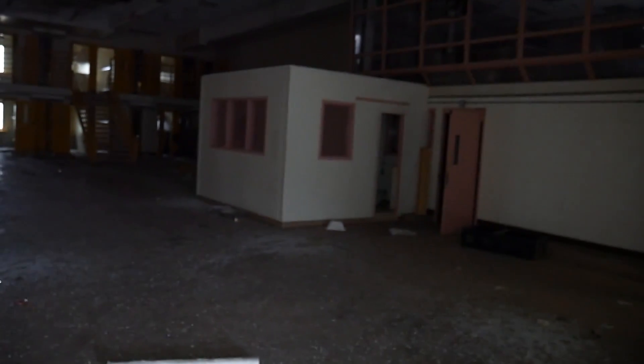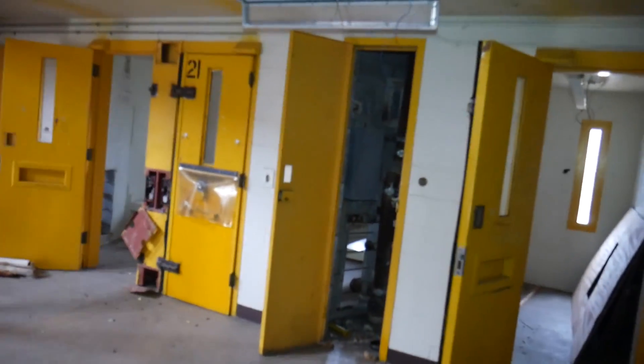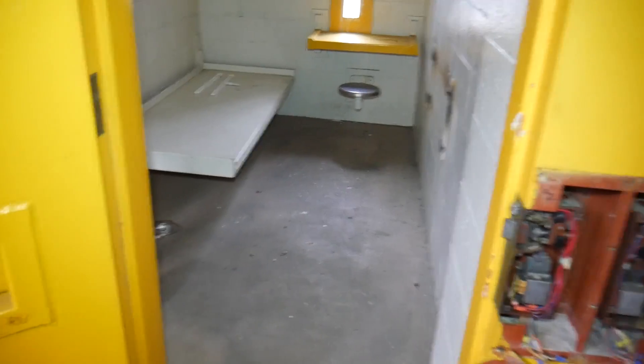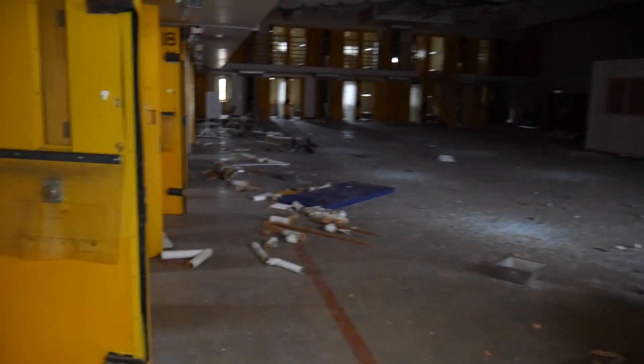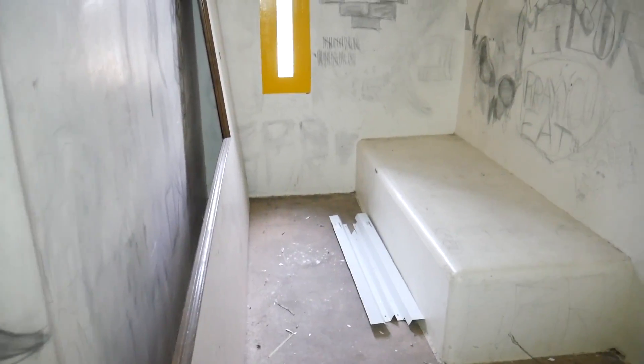Over here is the place I wanted to come to first because this is like the coolest spot at the juvenile detention center — the actual cell blocks. There are two big rooms just like this, and up there I think is where the guards would sit and watch. There's still a good amount here. I'm pretty sure there's only a couple videos of this place on YouTube, and most of them are really old.